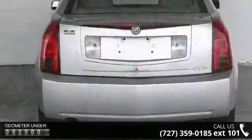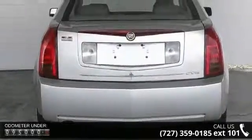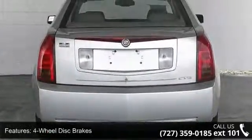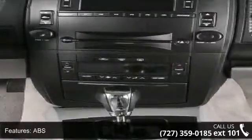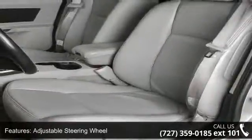Some of the top features included with this vehicle are 4-wheel disc brakes, ABS, adjustable steering wheel, aluminum wheels, automatic headlights, child safety locks, climate control, daytime running lights, and engine immobilizer.